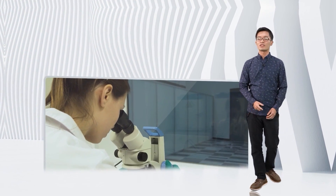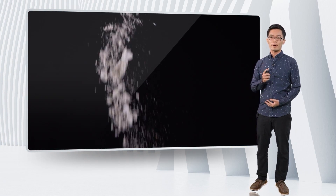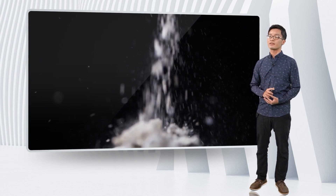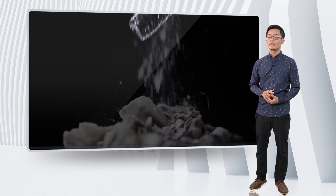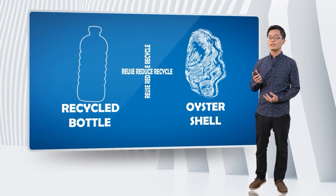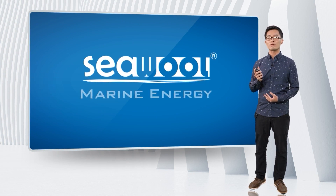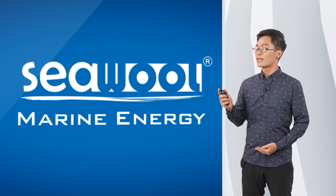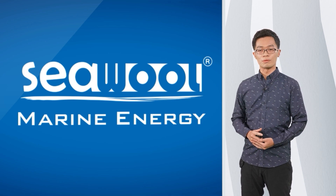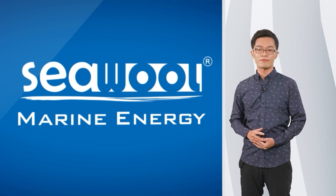After years of researching and studying, our team came up with a solution: these discarded shells were actually a resource rather than a loss, and could be a perfect addition in textile. We nanolized the oyster shell into powder with the base of recycled PET bottles to create a brand new functional recycled yarn. We entitled this yarn 'sea wool,' inspired by its wool-like construction and hand feel.